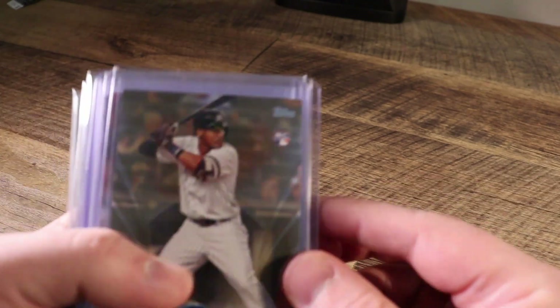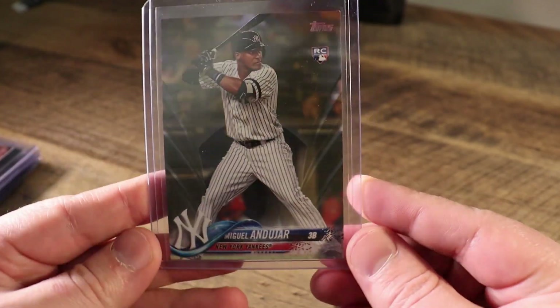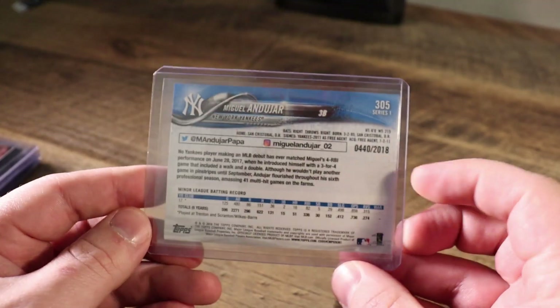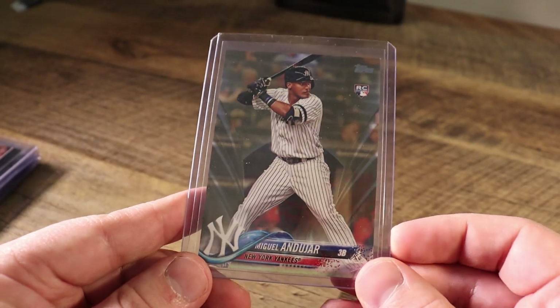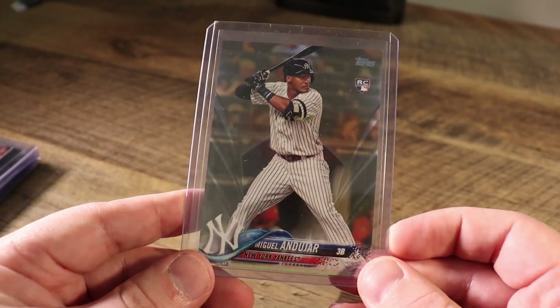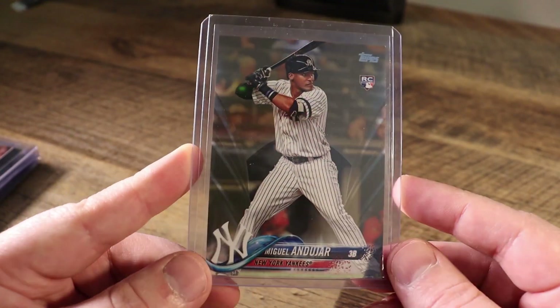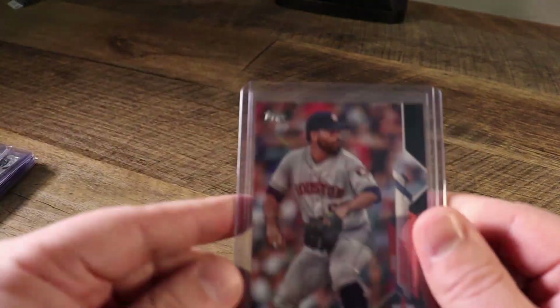First up, the pile going to DC Sports Cards 87. We have the 2018 Gold parallel of Miguel Andujar from Series 1. Andujar never really bounced back after all the injuries in 2018. I thought he was going to be the Yankees' heart-of-the-order guy in 2020, but he didn't really live up to the hype. We'll see what happens with his future in New York, but I'm going to move that and try to make a couple bucks off of it.